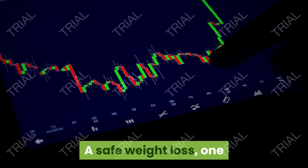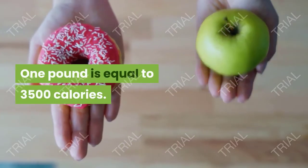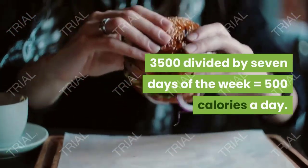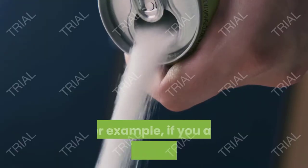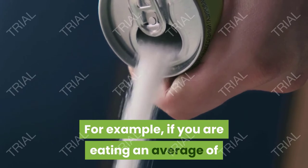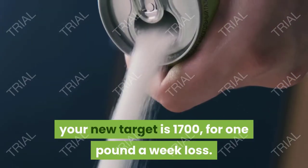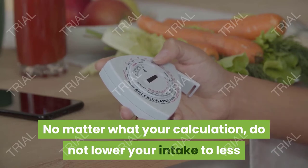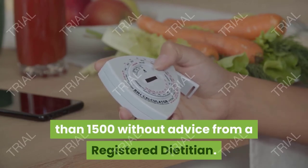Step seven: design the new diet. Step eight: a safe weight loss — one that will most likely be permanent — is one pound a week. One pound equals 3,500 calories. 3,500 divided by seven days equals 500 calories a day. Take your daily average calorie count and subtract 500 calories. For example, if you are eating an average of 2,200 calories a day, your new target is 1,700 for a one-pound-a-week loss. No matter what your calculation, do not lower your intake to less than 1,500 without advice from a registered dietitian.